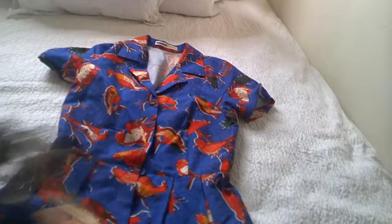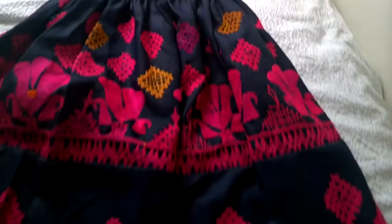And then finally, we have this skirt and crop top combo. Both are by Mocky. As you can see, they're gorgeously embroidered — really great, vibrant colour.